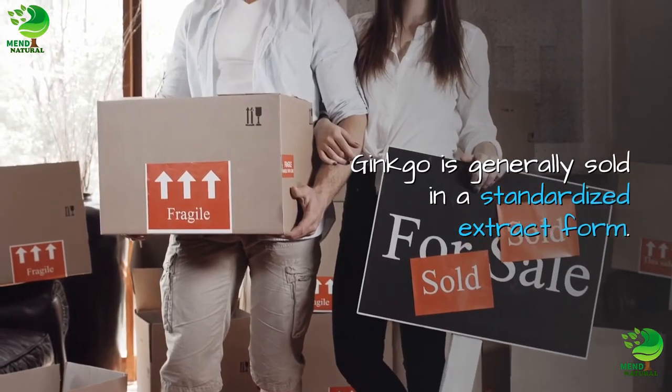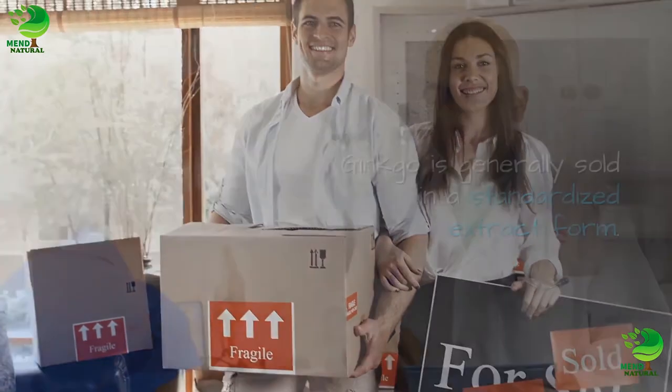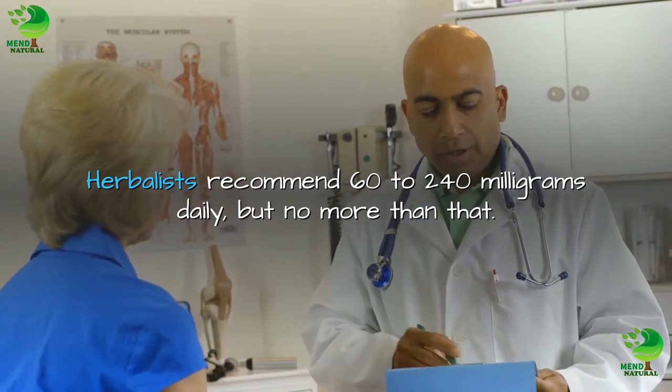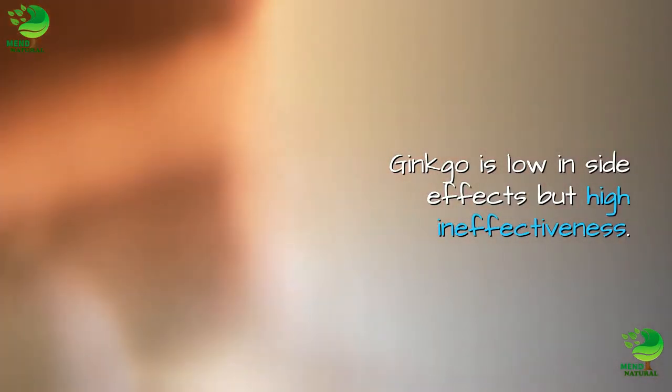Ginkgo is generally sold in a standardized extract form. Herbalists recommend 60–240 mg daily, but no more than that. Ginkgo is low in side effects but high in effectiveness.